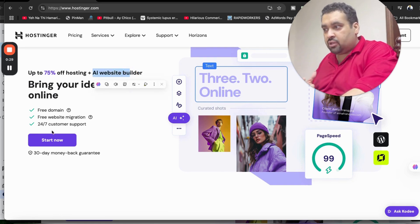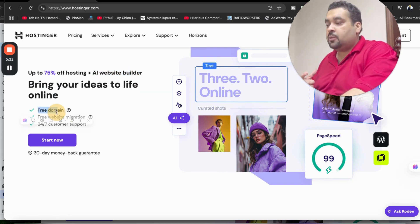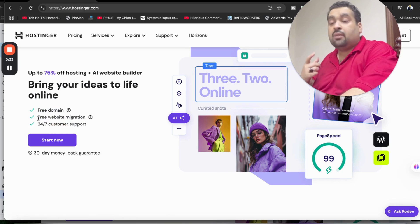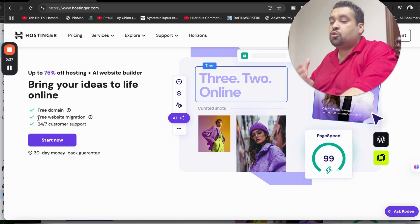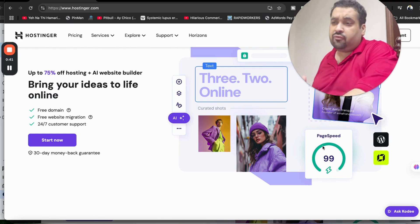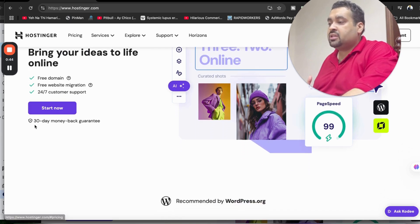There is an AI website builder with hosting, you are getting a free domain, and you are also getting free website migration. This is an amazing feature — whether you have a single website or 100 websites, Hostinger is going to migrate all your websites without any additional cost.